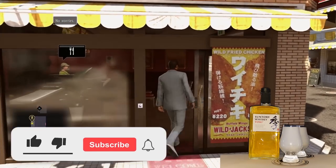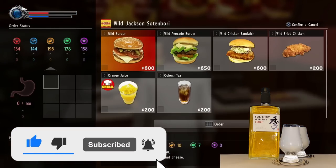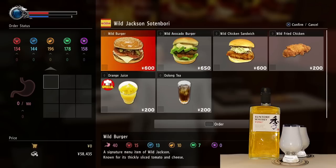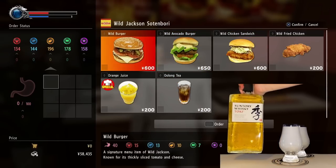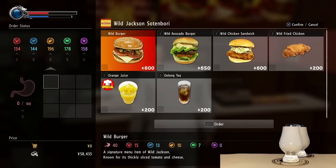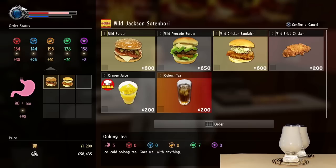Hi everyone, welcome back to Video Game Gnosis — we're the team that reviews whiskey and video gaming. Don't forget to like and subscribe so you don't miss any future reviews on whiskey or video games. Today we got another Yakuza episode — we're going to be playing Yakuza Kiwami 2 and drinking some Suntory Toki Japanese whiskey.